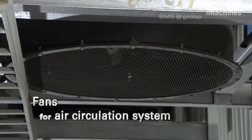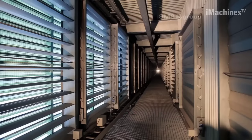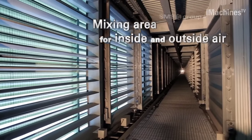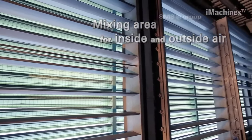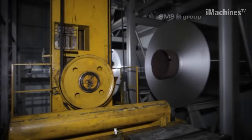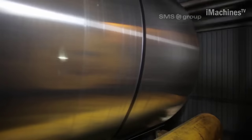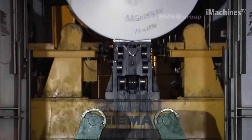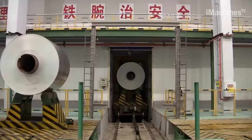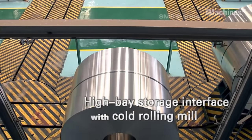One of the key advantages of the CSWA Aluminum Tandem Cold Mill is its ability to handle a wide range of aluminum alloys. Whether it's standard alloys, such as 1000 series or 3000 series, or more specialized alloys, like aerospace-grade or automotive-grade aluminum, this mill can effectively process them all. This versatility allows aluminum plants to cater to various industry requirements and produce tailored products for different applications.